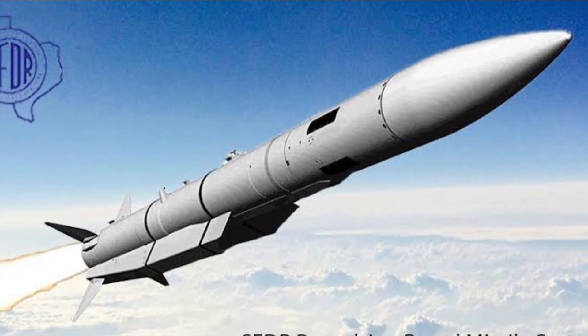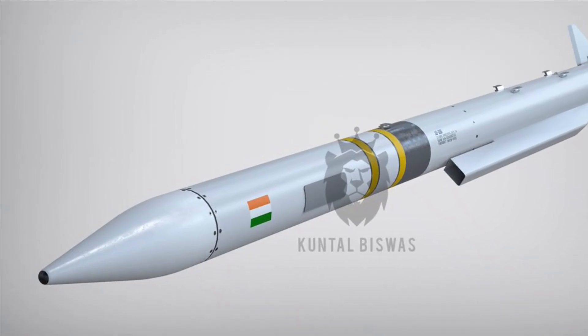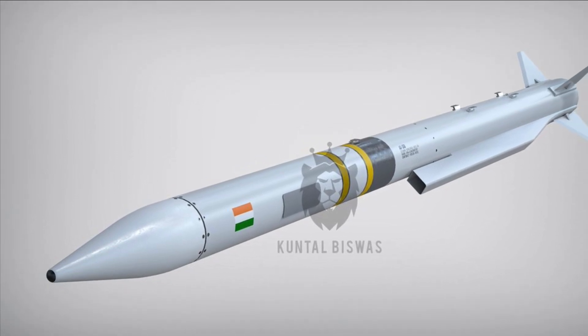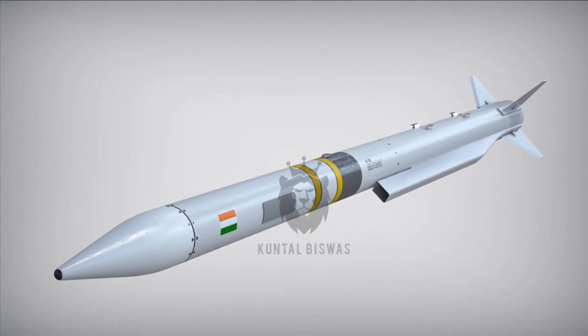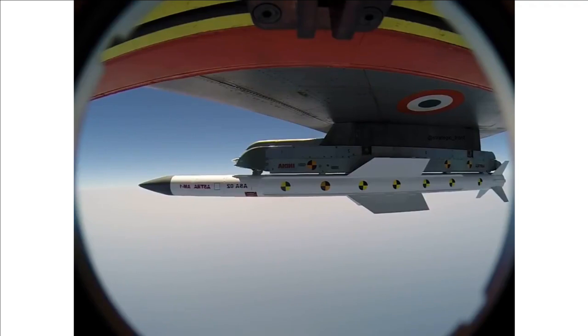Astra Mark III will have a range in excess of 340 kilometers, capable of targeting fighter jets and strategic aerial assets such as AEW&C aircraft, refuelers, and transport aircraft. Developmental trials were expected to start in 2023, but have been delayed to 2024 as per the Hindustan Times report.